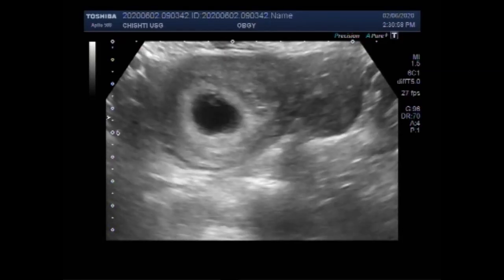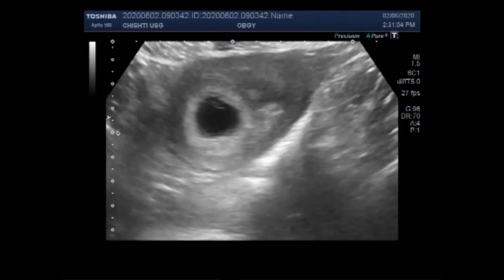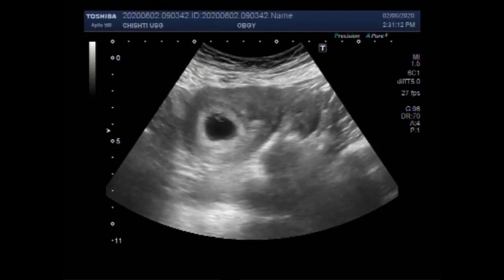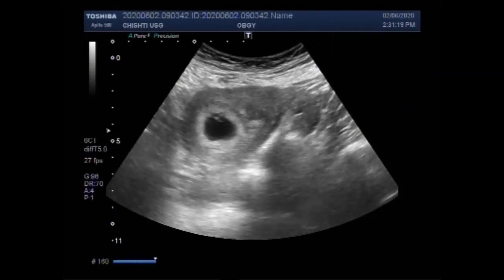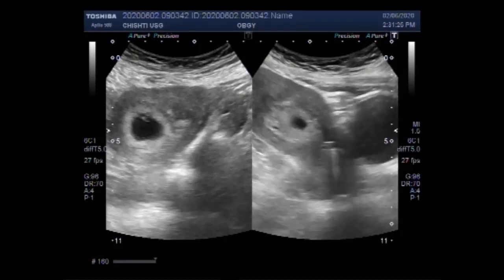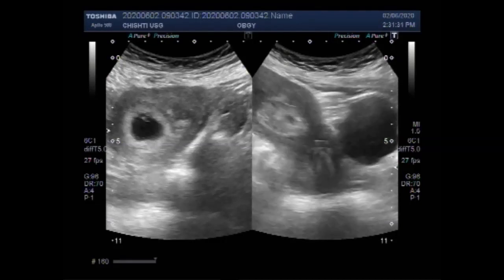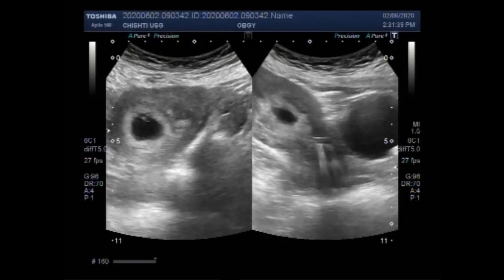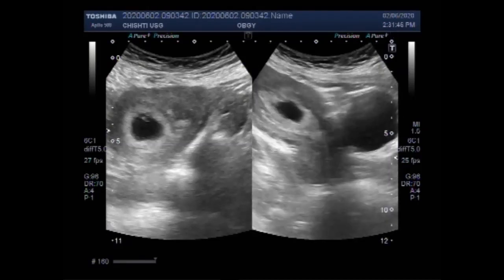Again, you can see the uterus having the gestation sac in the distal portion of the uterine cavity, while the intrauterine contraceptive device lies in the cervix and a smaller portion of this device is in the proximal portion of the uterine cavity. You can see the fetal pole is still to be developed. Only the gestation sac and a small umbilical vesicle are visible. You can clearly see that the contraceptive device lies in the cervix and the adjacent portion of the uterine cavity.